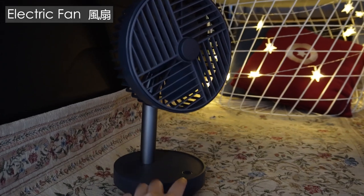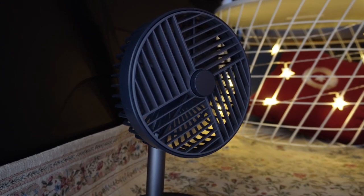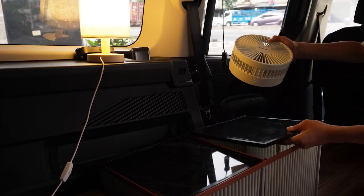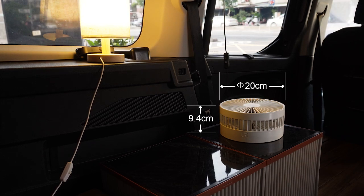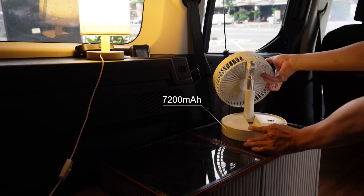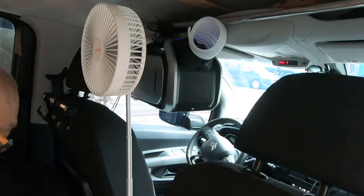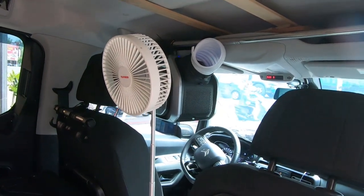When it comes to summer car camping, one of the biggest challenges is staying cool, making a good fan essential for a comfortable night's sleep. I use a compact folding fan that is easy to fold and store. When folded, it forms a cylindrical shape with a width of only 20 centimeters and a height of just 9.4 centimeters. It is powered by a rechargeable 7200 milliampere-hour battery and can be charged by USB. The fan has an adjustable height feature, and when paired with my portable air conditioner, it helps keep the interior consistently cool.